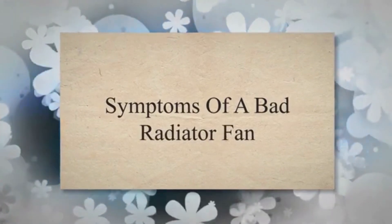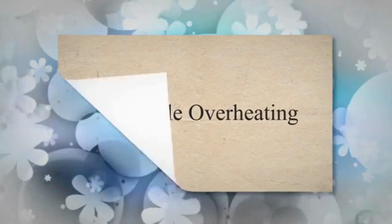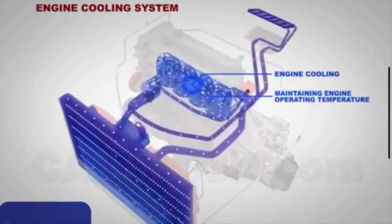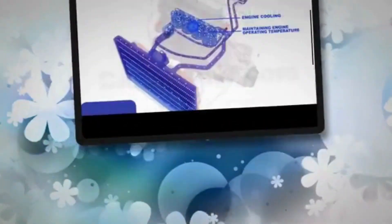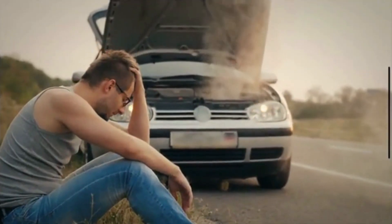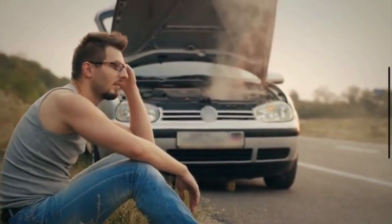Symptoms of a Bad Radiator Fan. 1. Vehicle Overheating. The purpose of the radiator fan is to cool the vehicle. When a particular engine temperature is reached, the cooling fans come on automatically. If the cooling motors fail, the fans won't be able to turn on and the temperature continues to rise. What you are left with is an overheating engine.